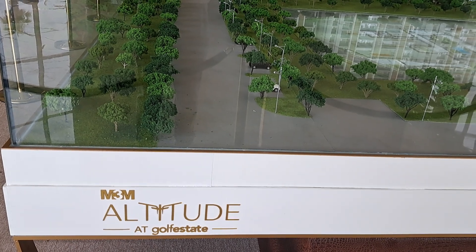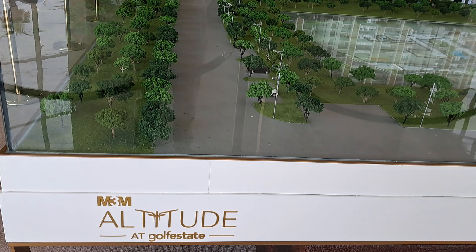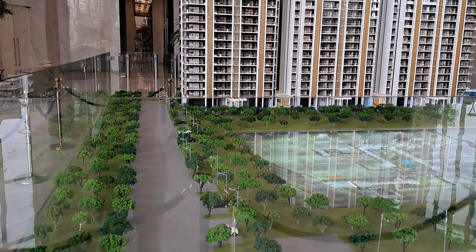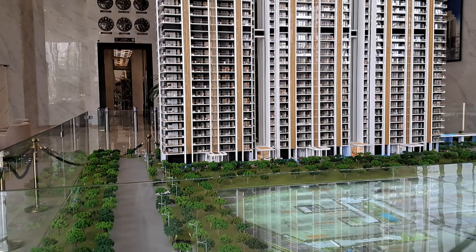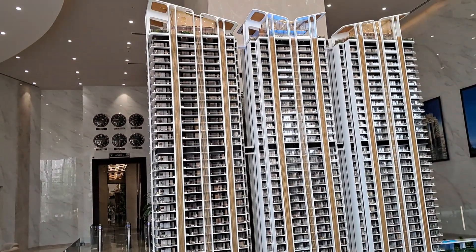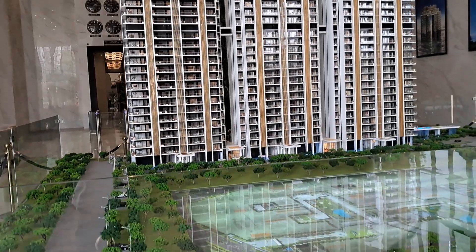This is the layout of MTAM Altitude at the Golf Estate, Sector 65, Gurgaon. This is the GE Plus 32 structure. GE Plus 29 is 4 BHK of size 4025 square feet and 3750 square feet.